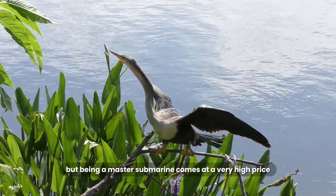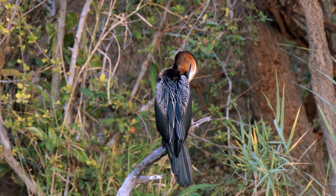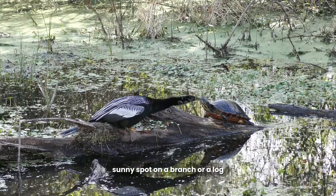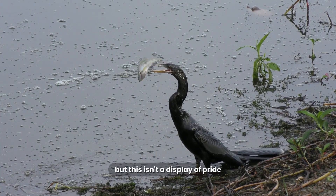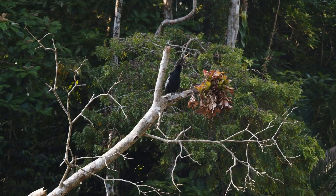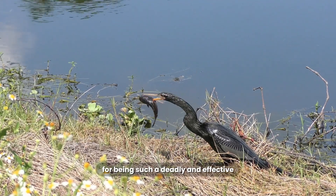But being a master submarine comes at a very high price. Remember how their feathers aren't waterproof? This is their fatal flaw. After a successful hunt, an Anhinga's feathers are completely soaked. A wet, waterlogged bird is a heavy bird, and an Anhinga that is too wet cannot fly. This leads to their most famous and recognizable behavior. After hunting, you will see an Anhinga find a safe, sunny spot on a branch or a log, and spread its wings out as wide as they can go. It looks like it's proudly showing off its big, beautiful wings, but this isn't a display of pride — it's an act of absolute necessity. They have to sit motionless for hours, literally air-drying their wings in the sun. If they can't get dry, they can't fly. And if they can't fly, they can't move to a new feeding spot, and they can't escape from predators like alligators or eagles. This period of vulnerable sunbathing is the trade-off they have to make for being such a deadly and effective underwater hunter.